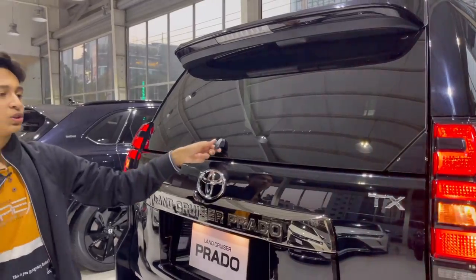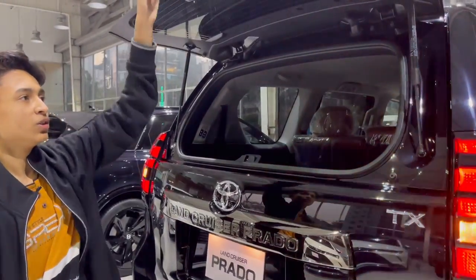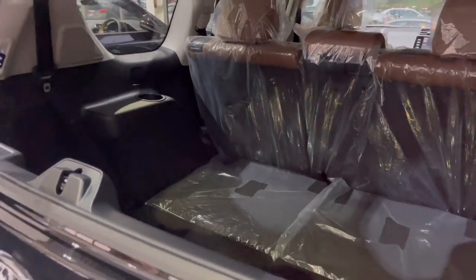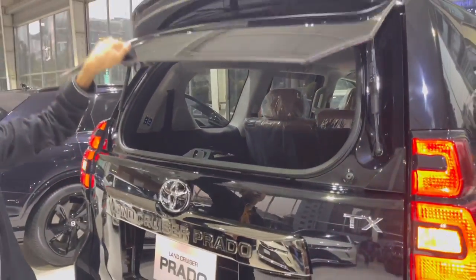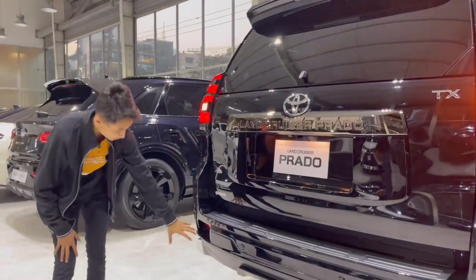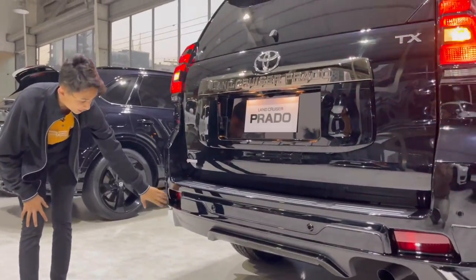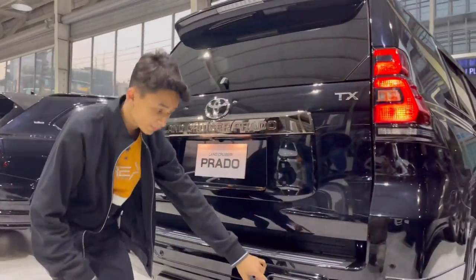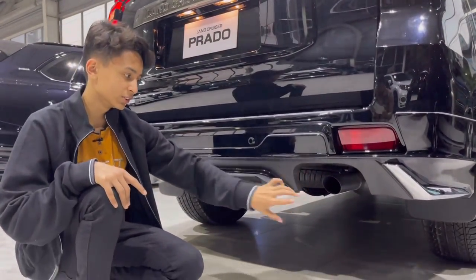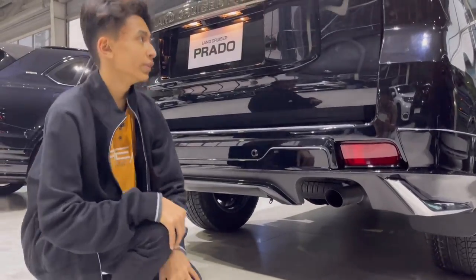When you want quick access, you can just open the window and get whatever you want, or you can open the full boot. Behind the rear sensors you have your reflectors on either side, and your functional exhaust tip — because Toyota doesn't put anything fake like everyone else. Very, very nice looking rear end.